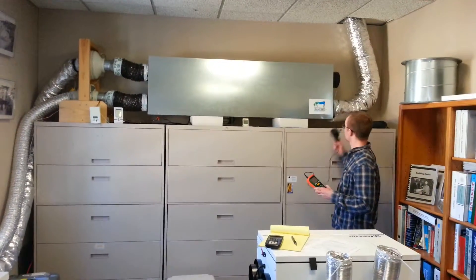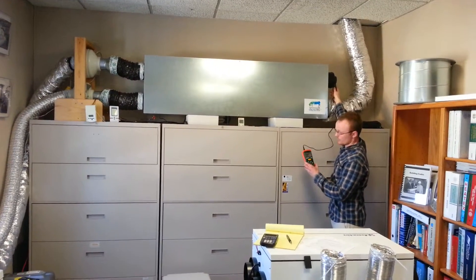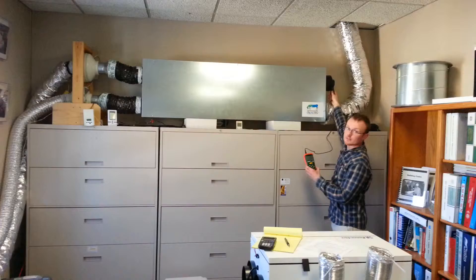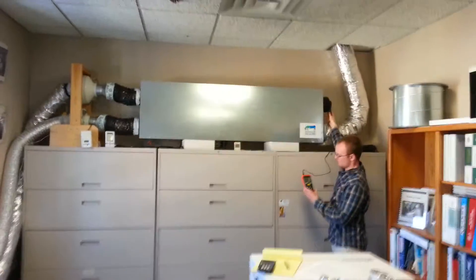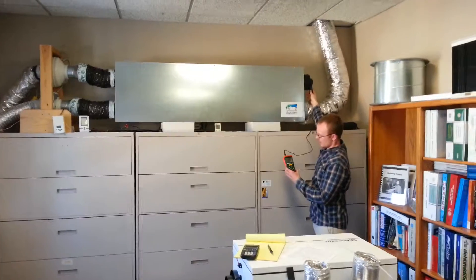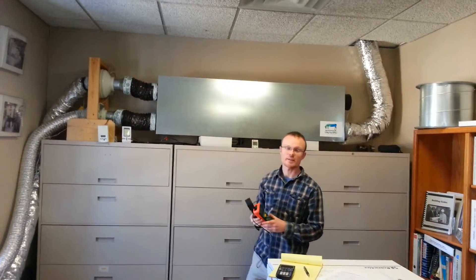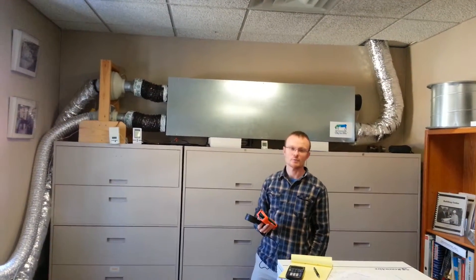When we measure the flow here, it's approximately 350 linear feet per minute, which translates to about 68 to 70 CFM. Thermal efficiency of this unit is coming in at 98% thermally efficient, which is by far the best we've seen.